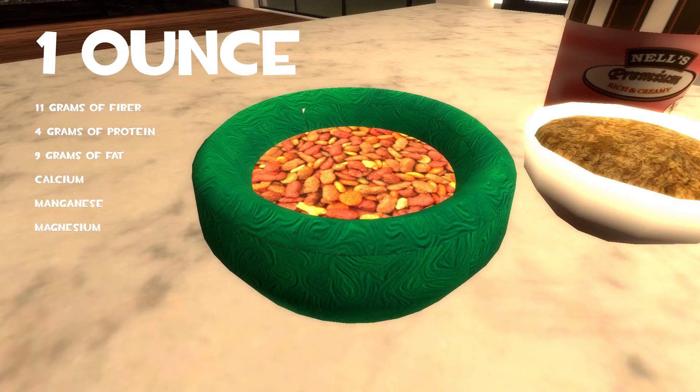Chia seeds also contain calcium, manganese, magnesium, phosphorus, and other healthy minerals like zinc, vitamin B3, potassium, vitamin B1, and vitamin B2.